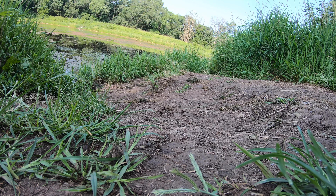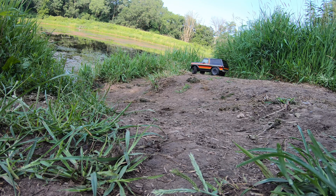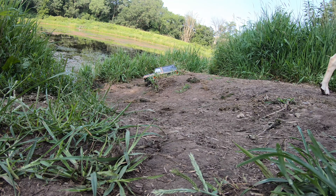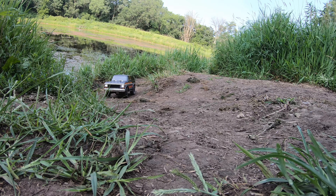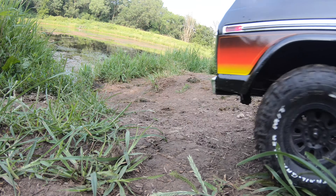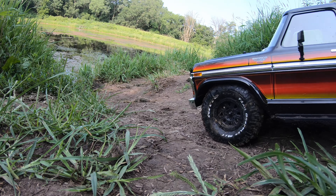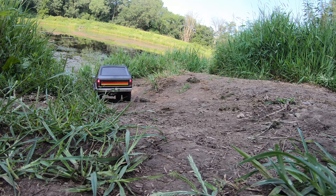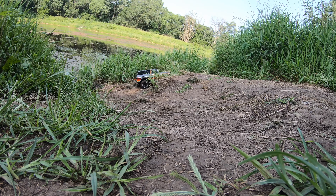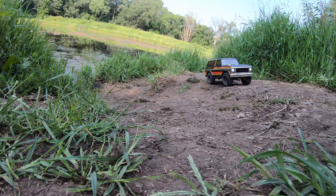We'll get a little shot of the truck going down around here with a little water background. Hopefully I don't roll it. Nice — no problem. Let's try the other direction. I wonder if I can climb that little drop there. Oh yeah, no problem.